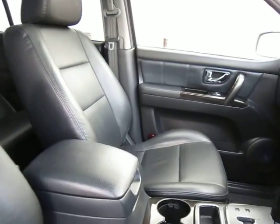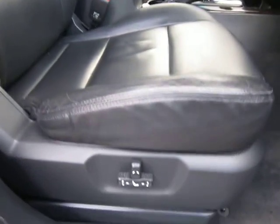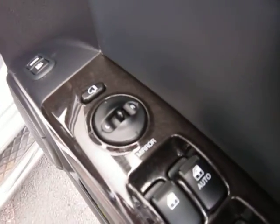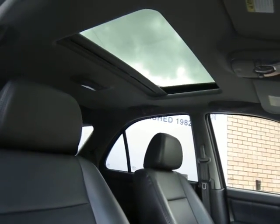The interior is full black leather. We have electric seats as well, electric folding mirrors, and front and rear electric windows. As you can see, there is an electric sunroof as well.